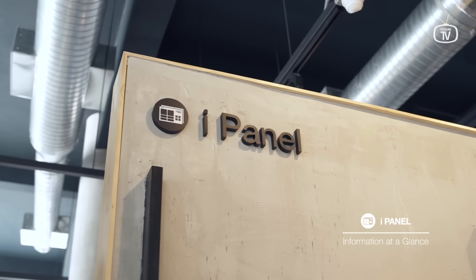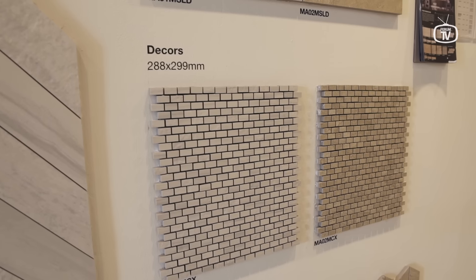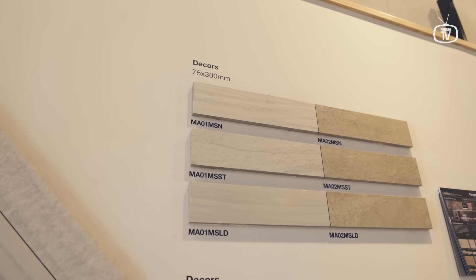Whenever you're ready, it's time to step over to ePanel, where you'll be spoilt for choice with the display of various tile applications that will leave you in awe.